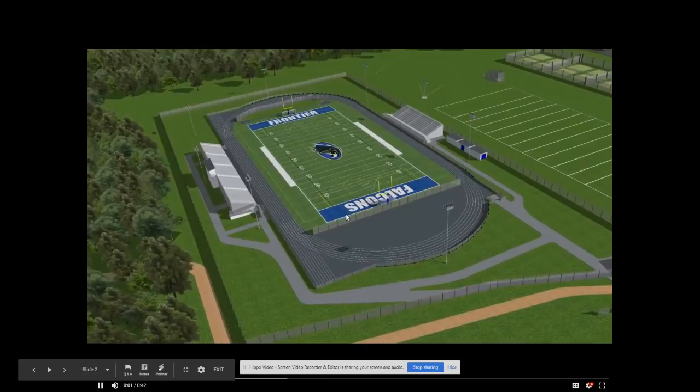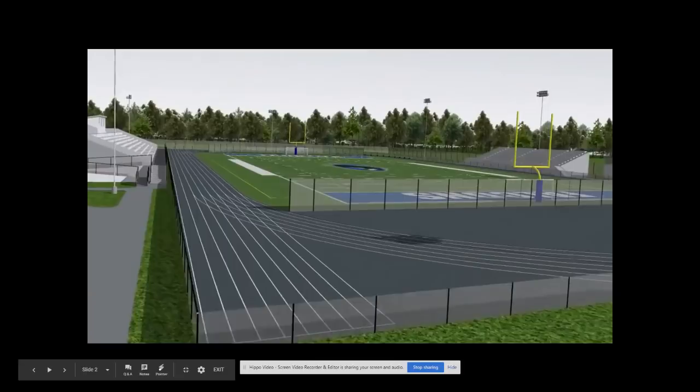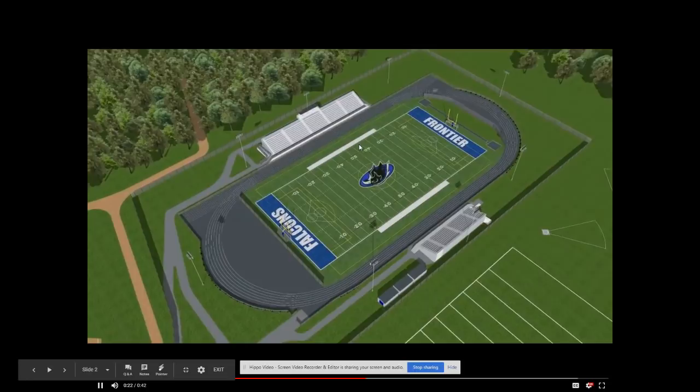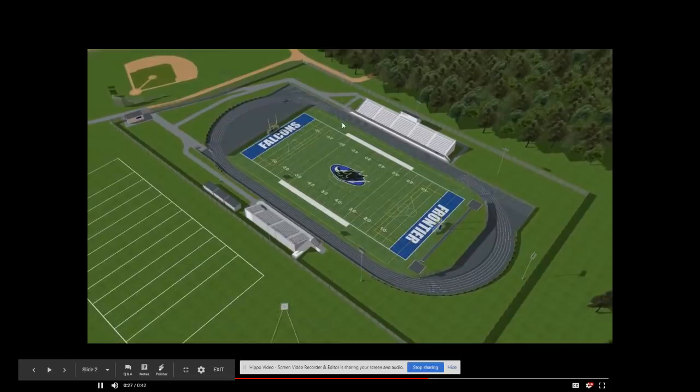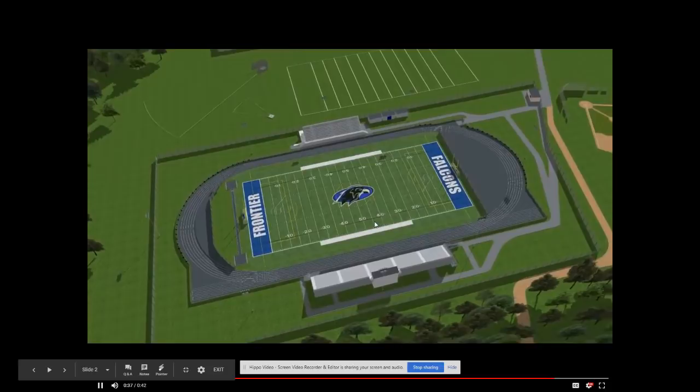The first thing we'll show is a flyover of the proposed field. The track is currently planned to be constructed and redone in 2020. The field, if passed by the residents of the Frontier School District, would also be done in 2020. As you can see, there's a number of lines. This is not just a football field as outlined by the white, but as you can see from the yellow, this is also a soccer field. And in the white, in these goal areas, this is outlined for lacrosse as well. So it truly is a multi-use field.